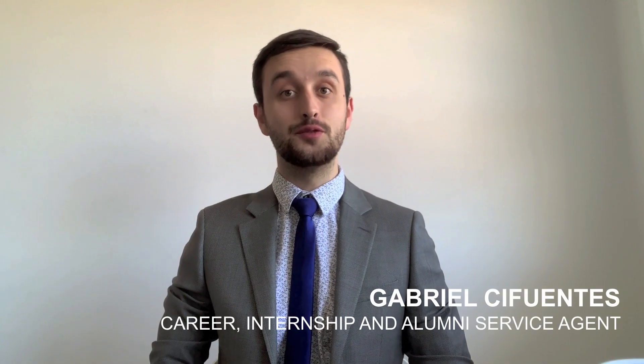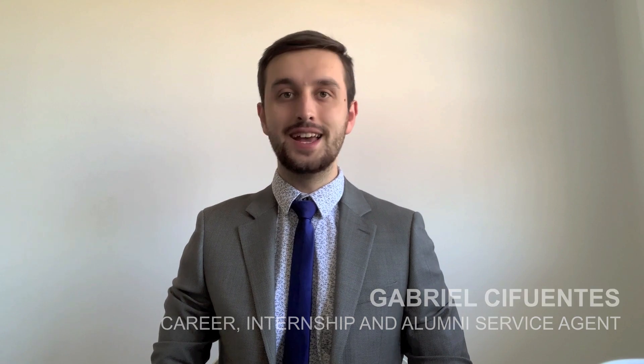Hello guys, this is Gabriel C. Puentes from Career Services, and today I'm going to give you 20 tips on how to prepare for an online interview.